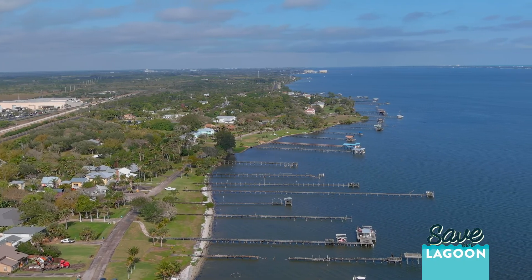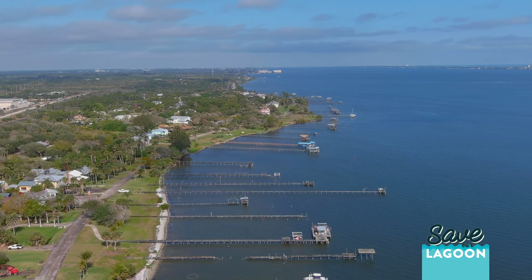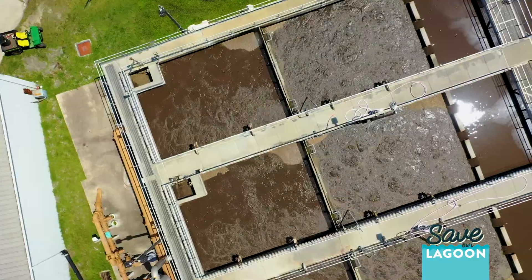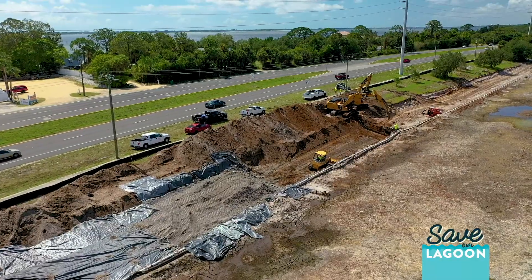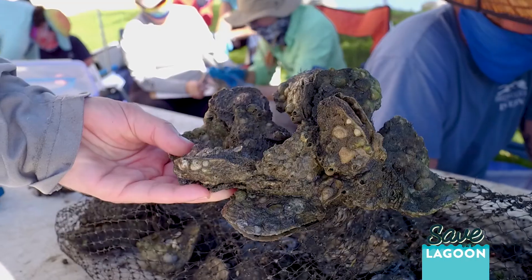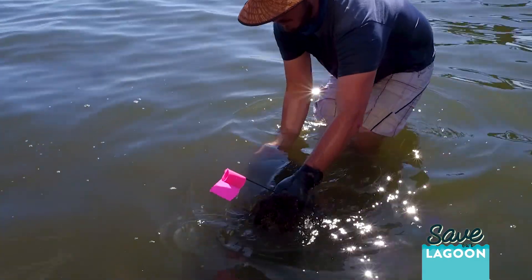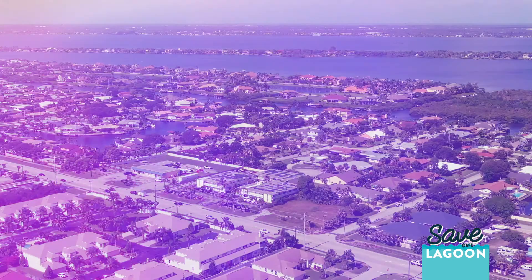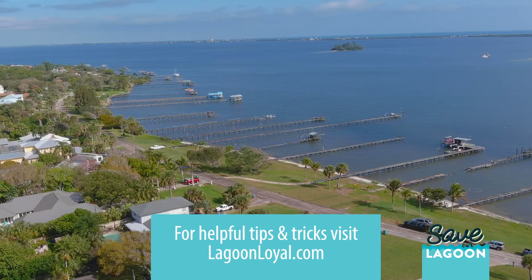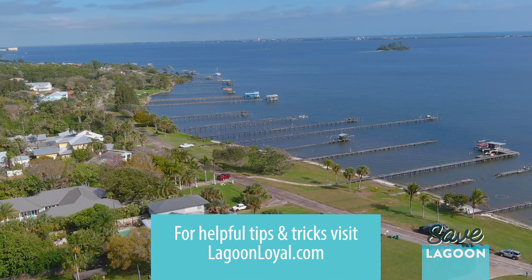Septic upgrades are just one of the ways that we're reducing nutrients in the Indian River Lagoon. The Save Our Indian River Lagoon Plan is tackling nutrient reduction from all different angles — from septic upgrades and septic removal to wastewater treatment, stormwater treatment, and muck removal. We're also working to restore some of the natural habitats and get those filter feeders back in the system. We also need citizens to help out in their own homes, and you can do so by going to lagoonloyal.com and looking at tips and tricks to reduce your own nutrient footprint.